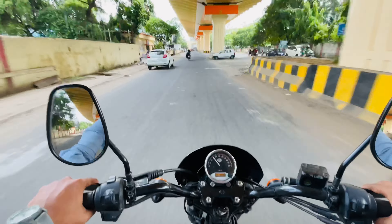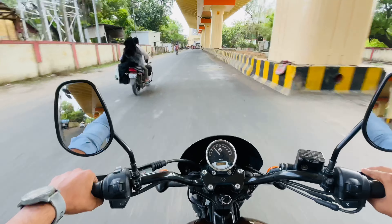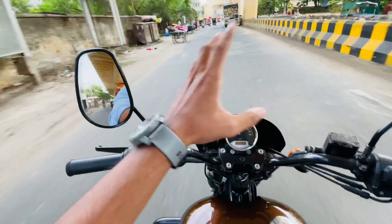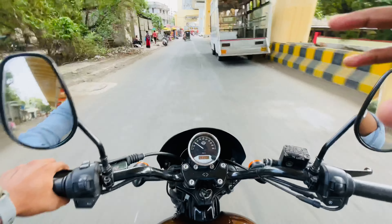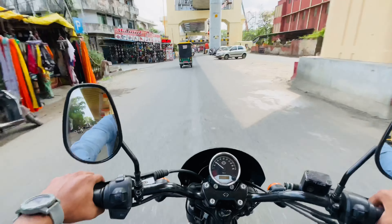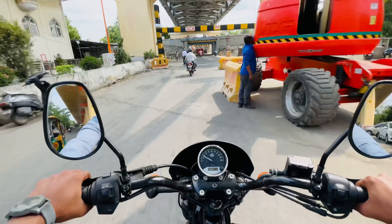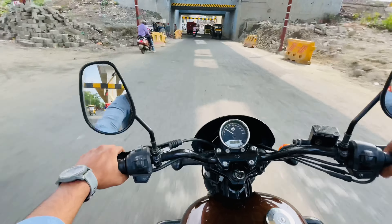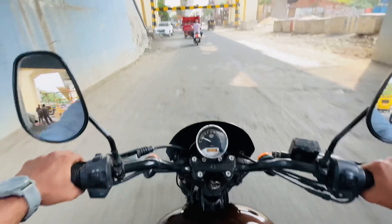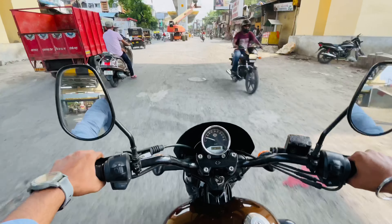Wow, this is an amazing bike! I didn't think it would produce so much wind noise, but the power is great. The exhaust sounds very good and the braking is very good as well. You can also see the RPM on the display, which is a good thing.